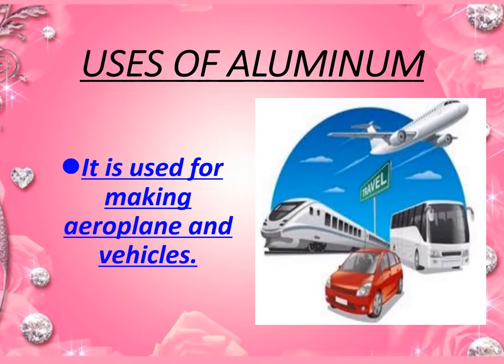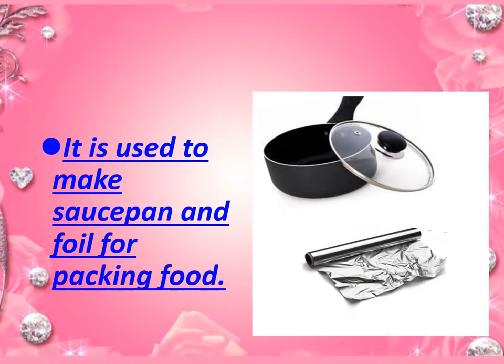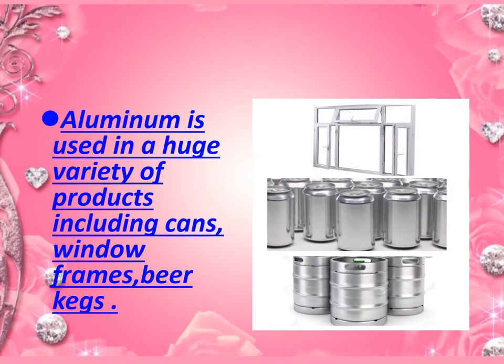Point number one: it is used for making aeroplanes and vehicles. Aluminium is used for making saucepans and foil for packing food. Aluminium is used in a huge variety of products including cans and window frames.